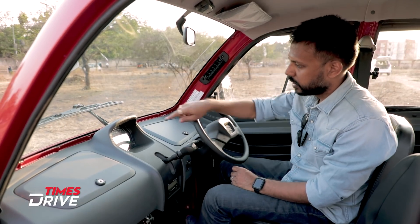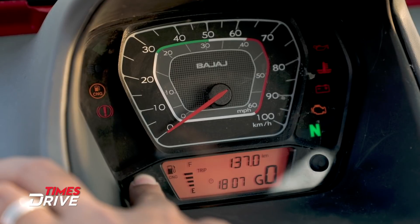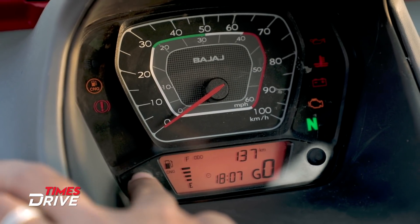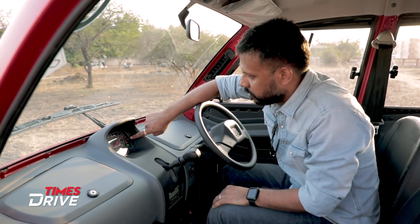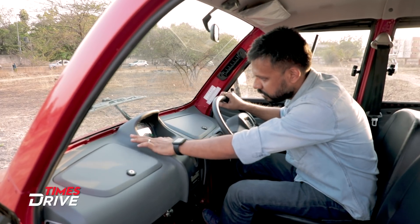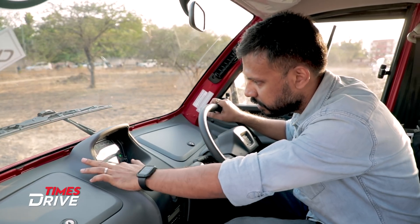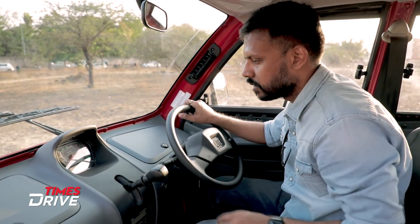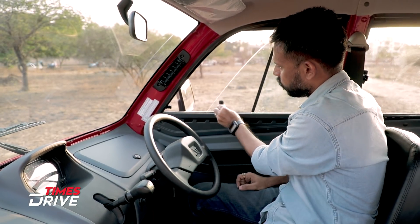There are indicators showing CNG level, handbrake engaged, gear position, neutral indicator, battery indicator, and temperature indicator. There is also a mode button to scroll through odometer, trip meter, fuel gauge, time, and a gear indicator. The Qute has sliding windows which open from above and also from behind.